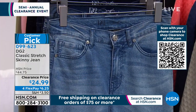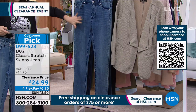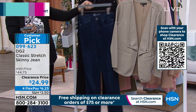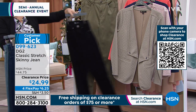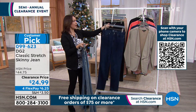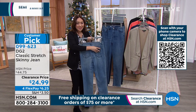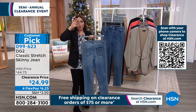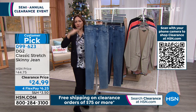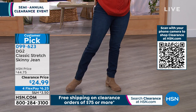Then pick the shade you want. Chambray is our lightest wash; mid-tone is extremely broken in sizes so check HSN.com; deepest is indigo; also black, which I'm wearing; and one fashion color — olive. Item number 099-623. Not a shocker this is a customer pick. DG2 fans already love these jeans, and the fact that this is $24.99 has people's eyes popping — they cannot believe this price for one of the most classic, beautiful five-pocket styles.